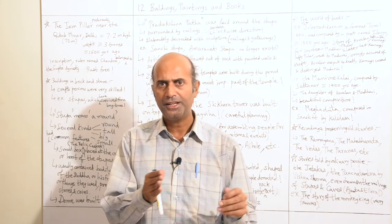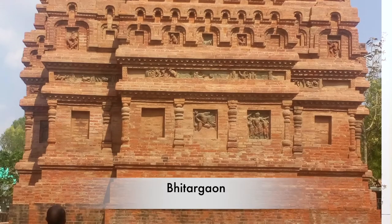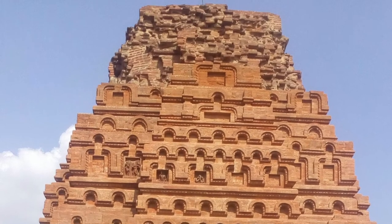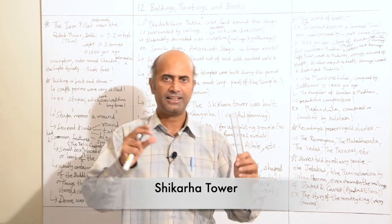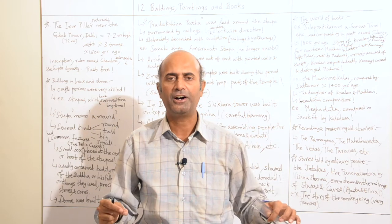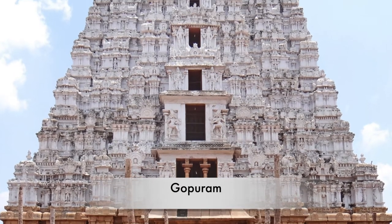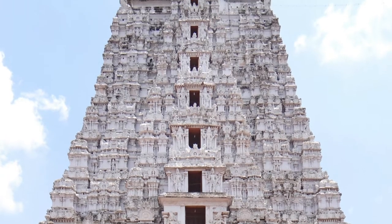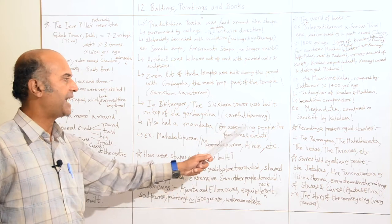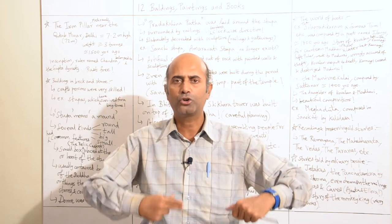Both Hinduism and Buddhism were being developed in parallel pathways during this period. In a place called Bhitargaon, a shikhara tower was built on top of the garbha griha. The shikhara tower is the tower above the sanctum sanctorum. In South India it is also known as the gopuram — when we look at South Indian Hindu temples, there will be a main gopuram on top of the sanctum sanctorum. The shikhara tower required very careful planning.